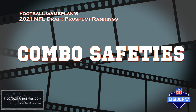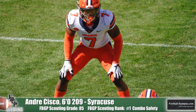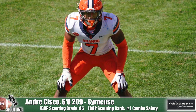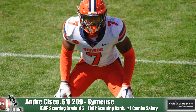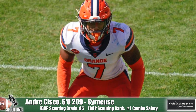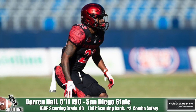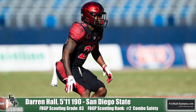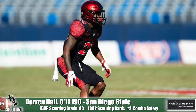Finally, we move on to the combo safeties — versatile guys that can do it all. At number one is Andre Sisco of Syracuse. He's got top-notch athleticism and is a good all-around football player who can legitimately play any one of the five spots on the back end with great ball skills to turn the ball over. We'll see how he recovers from the ACL injury he suffered this past season. Darren Hall of San Diego State checks in at number two. He's got elite-level ball skills and ball instincts — a terrific matchup player who can play on the boundary, inside as a slot corner, or either safety spot.